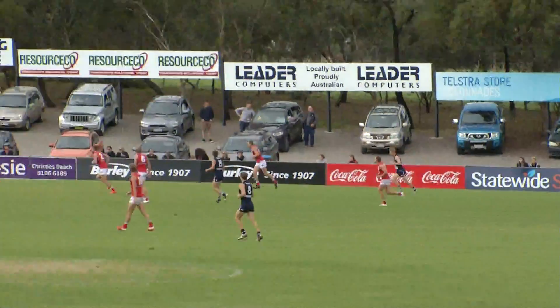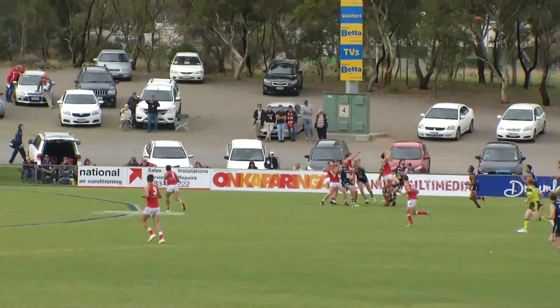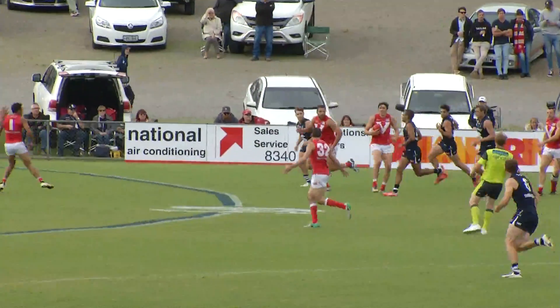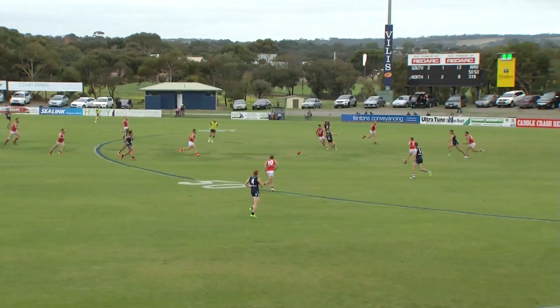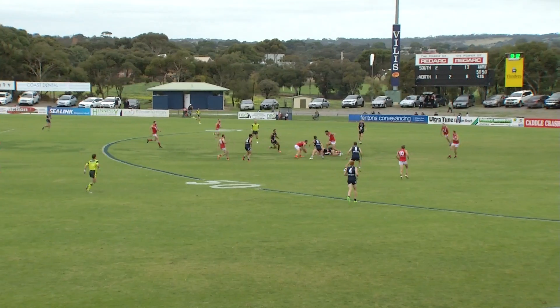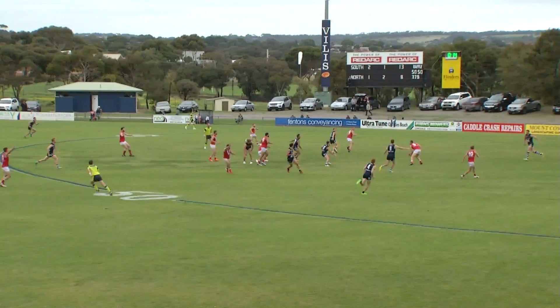Centre wing, slightly towards halfback. He's going to just look to put South Adelaide into a more advantageous position. Mark takes it off by hand, back towards Cross. Looks to just spear it in towards the feet — a bit of a nothing sort of kick, really, because nobody was really leading at it with a lot of conviction.